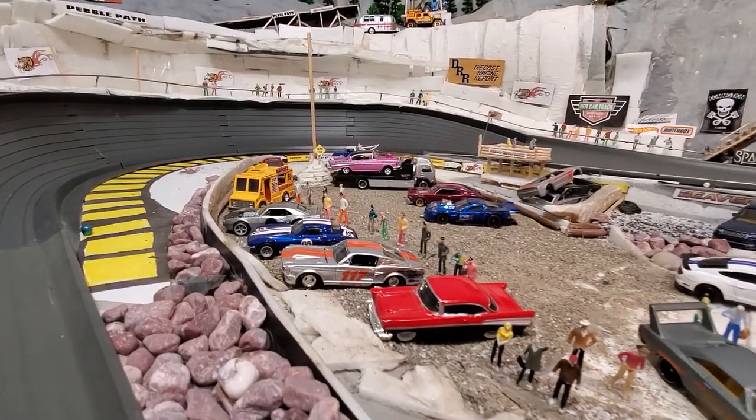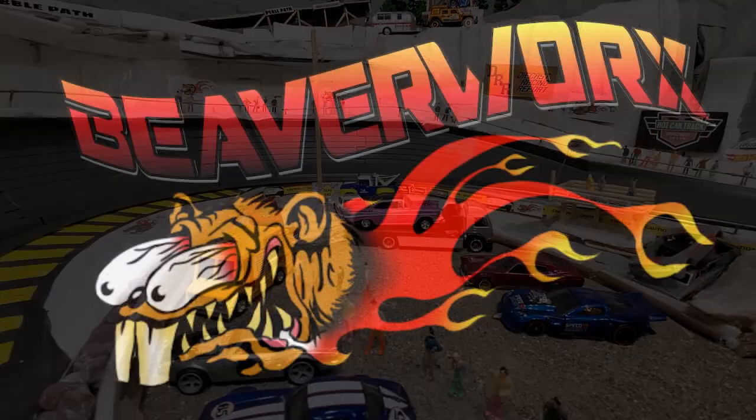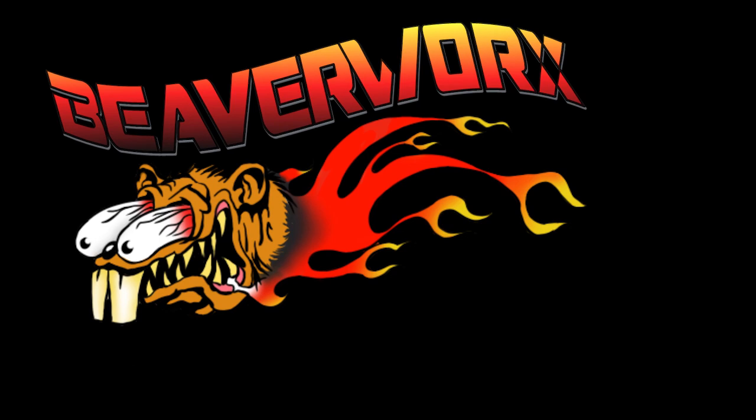And most of all, folks, thank you very much for watching our stuff from Beaverworks Diecast Racing. We will see you next time.